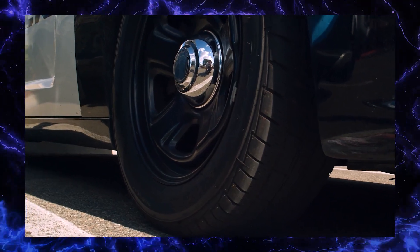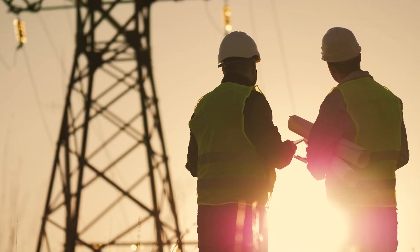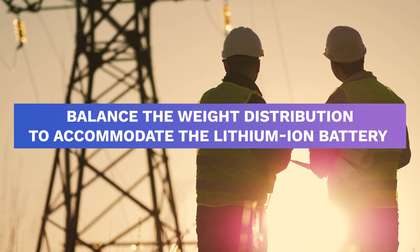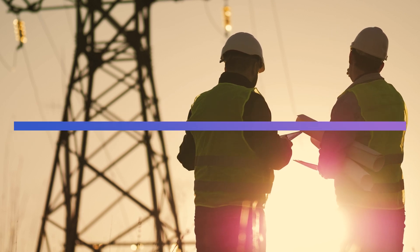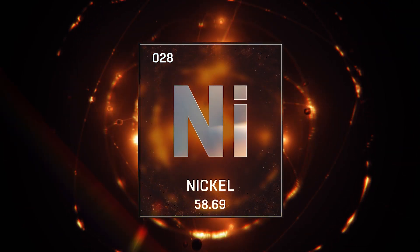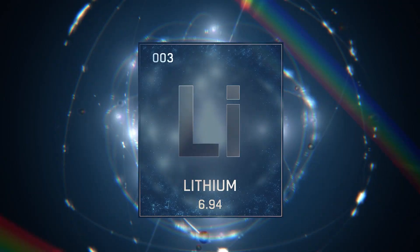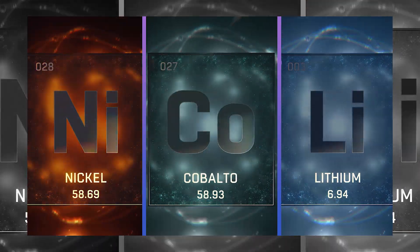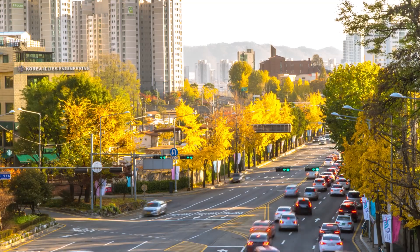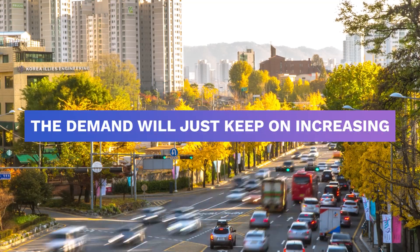This weight wears down the tires. The engineers make the car design more complex to balance the weight distribution to accommodate the lithium-ion battery. Even the materials used for the battery are expensive — nickel, cobalt, and lithium are examples of these costly materials. Since the electric vehicle industry relies on these materials, the demand will just keep on increasing.